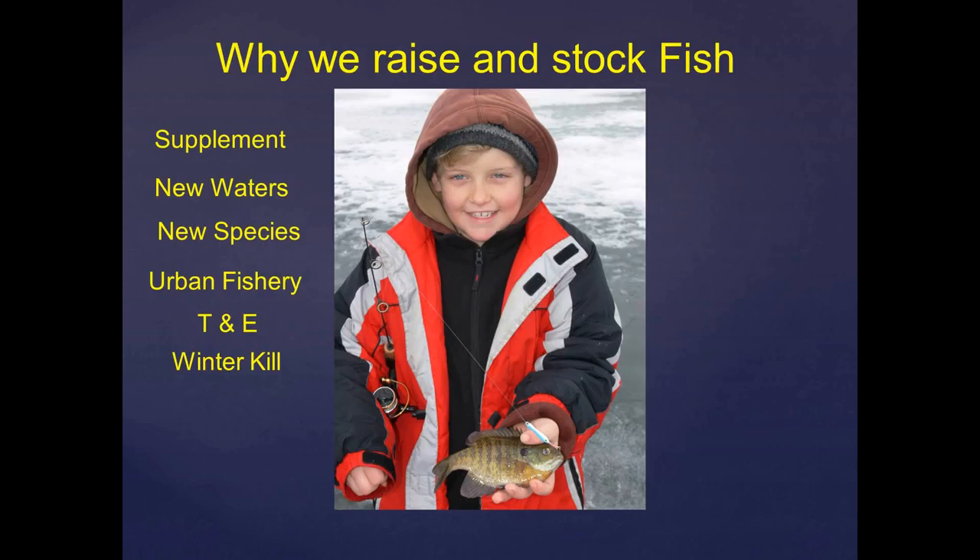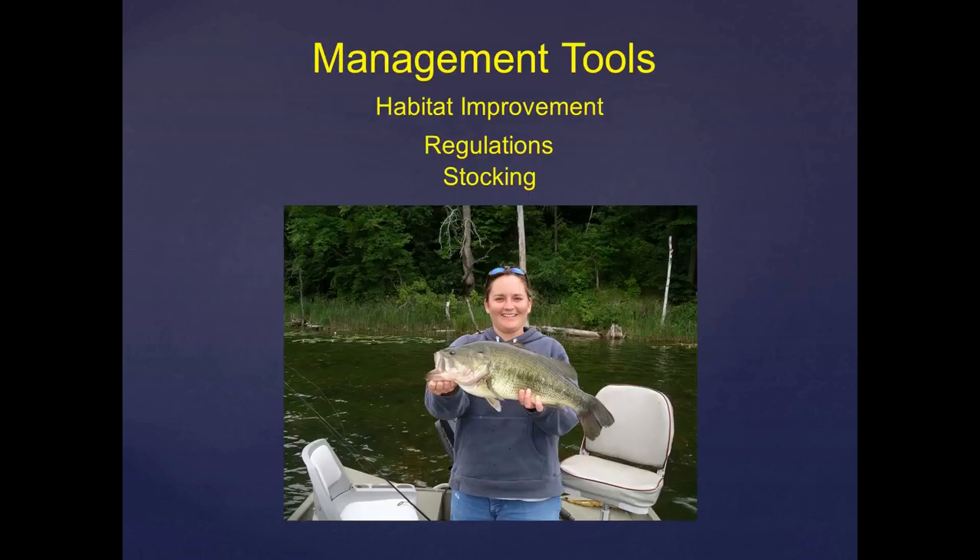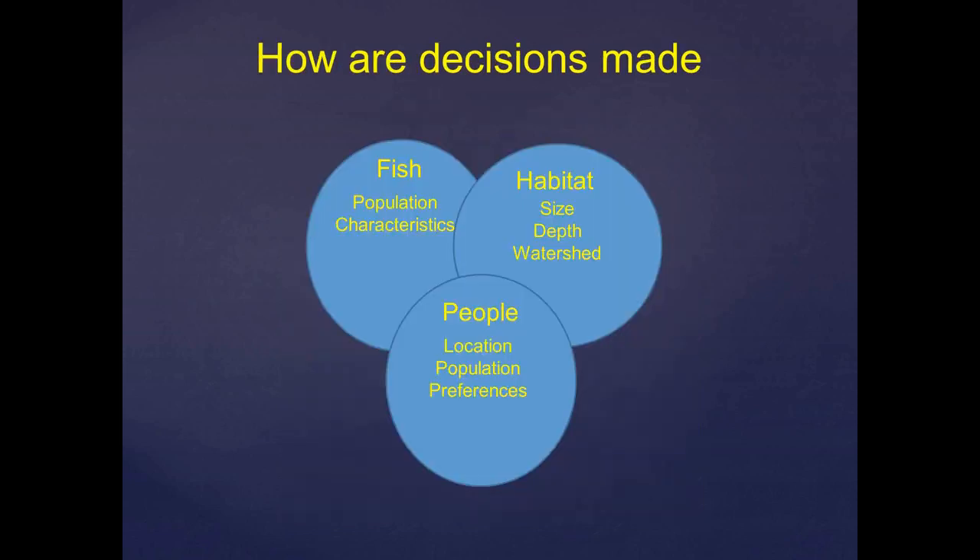Fish stocking is another one of the tools we use along with regulations and habitat improvements — that's Leslie Murphy with a largemouth bass from Minnesota, one of our habitat and access senior biologists. How do we make decisions about where we stock fish? It's really a meeting of three circles: fish population characteristics, the habitat available in a body of water — depth, size, or watershed characteristics — and a large component is people. The location of water near population centers becomes a higher priority. We also take into account our angler surveys and the preferences of our anglers.